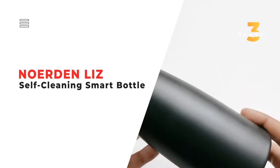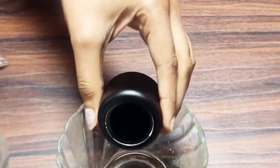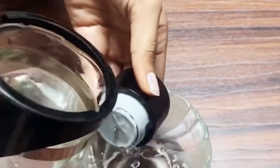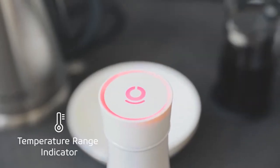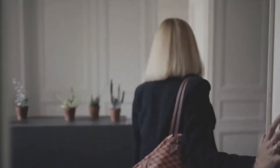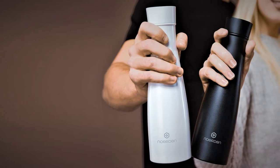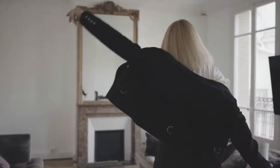Number 3. Norden Liz Self-Cleaning Smart Bottle. There's a better solution than what you're currently using with the Norden Liz Self-Cleaning Smart Bottle. This smart bottle cleans itself and kills 99.9% of bacteria, and it also keeps your favorite beverage at just the right temperature for 12 to 24 hours. If you've been struggling to remember to stay hydrated, Liz will blink at you to remind you every two hours. When you want to check on the temperature range of your beverage, just tap on the lid.